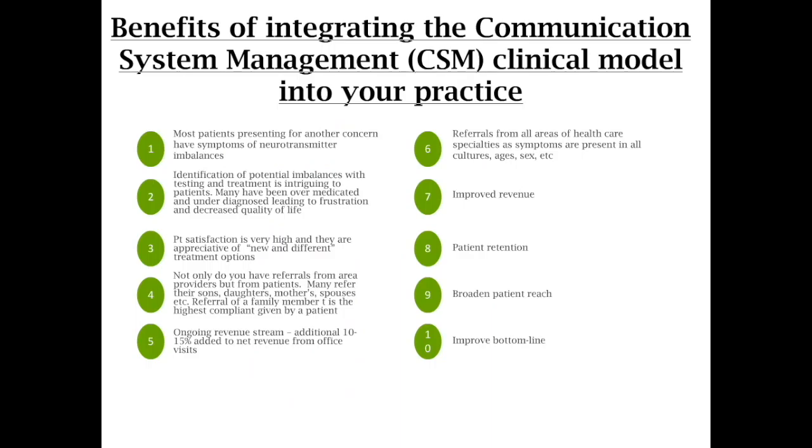And then, of course, referrals, improved revenue — patient retention is really good. You're seeing patients all the time. They're getting better. They feel better. You're broadening your patient reach, and then, of course, you're improving your bottom line.